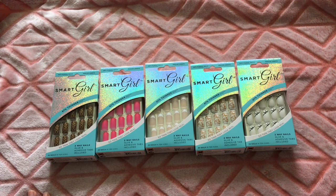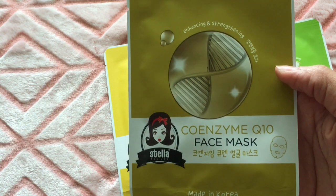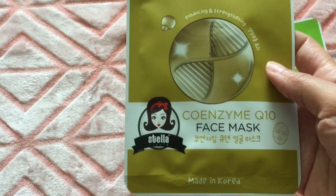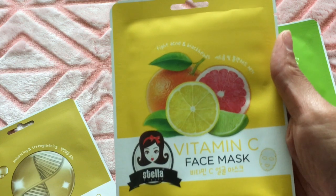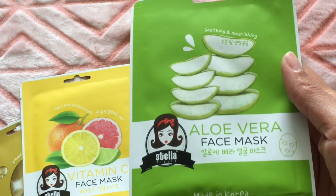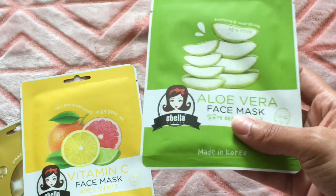I found these three masks — they are made in Korea. There's a coenzyme Q10 face mask, a vitamin C face mask, and an aloe vera face mask for smoothing and nourishing. They're all made in Korea, so I thought it was really interesting that Dollar Tree had these.